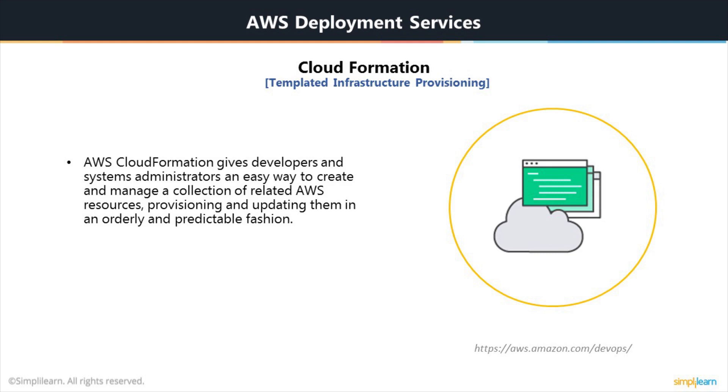CloudFormation gives developers and system administrators an easy way to create and manage a collection of related AWS resources, provisioning and updating them in an orderly and predictable fashion. It simplifies provisioning and managing resources on AWS. You can create templates for the services and applications you want to build on AWS, and it then uses those templates to quickly and reliably provision the services or applications — known as stacks. You can use various resources such as EC2, VPC, RDS, etc., as part of your CloudFormation stacks. You can provision from a single EC2 instance to a multi-tiered application spanning across multiple availability zones, with complex routing rules, all with a click of a button once everything is defined in your templates.